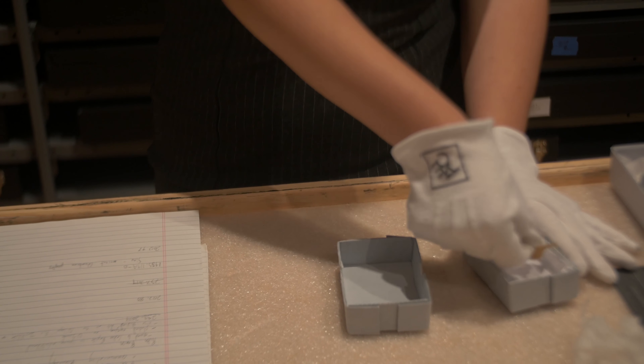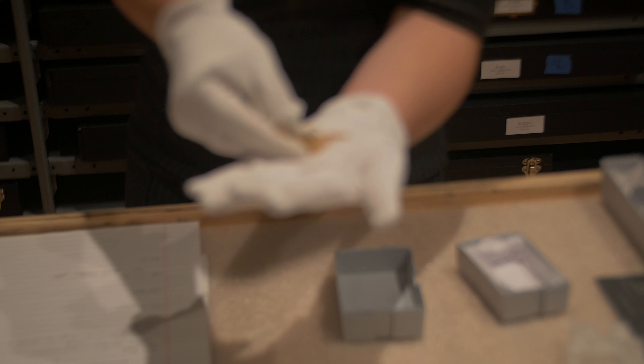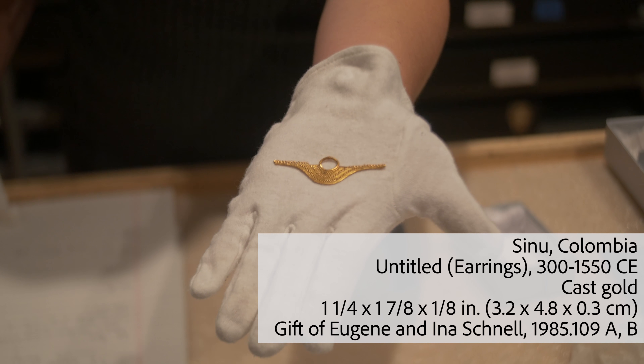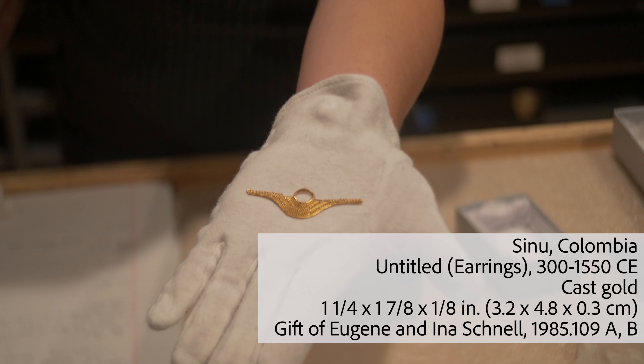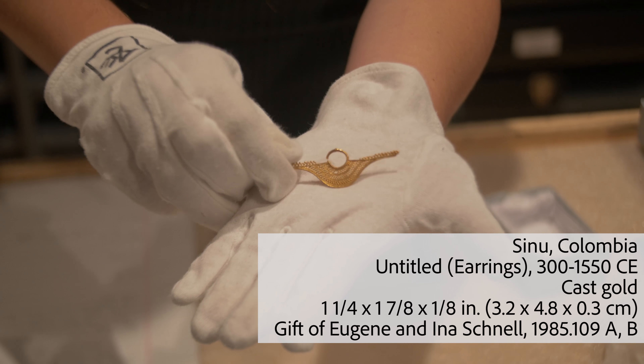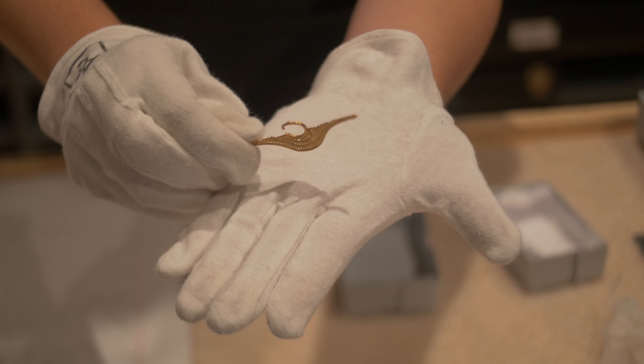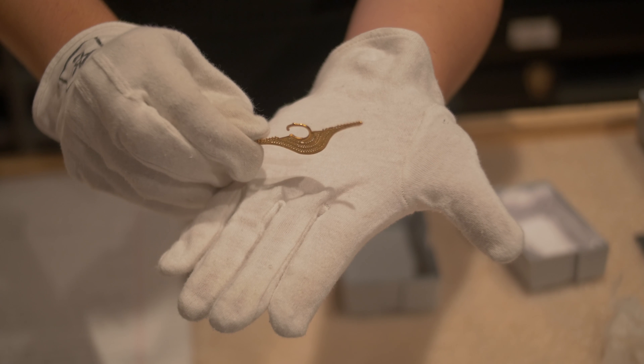The first object I wanted to show you were these earrings from ancient Colombia, from a people called the Cenu. These earrings were probably from between 200 B.C. through 1600 A.D. It's really easy to forget that people have worn jewelry forever.